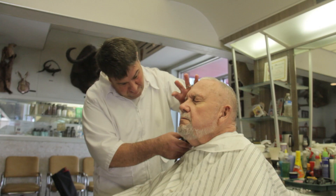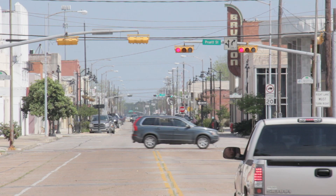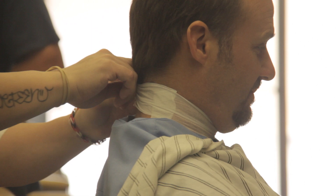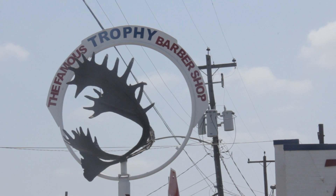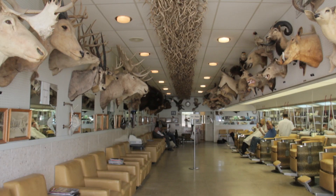If you've ever needed a haircut in Baytown, Texas, chances are that you've been to the Trophy Barbershop. Located on Texas Avenue in Baytown's historic district, the Trophy Barbershop has been a part of the city for over 60 years. The signs outside the shop advertise it as one of the world's most unusual. One step inside, and it's easy to see why.